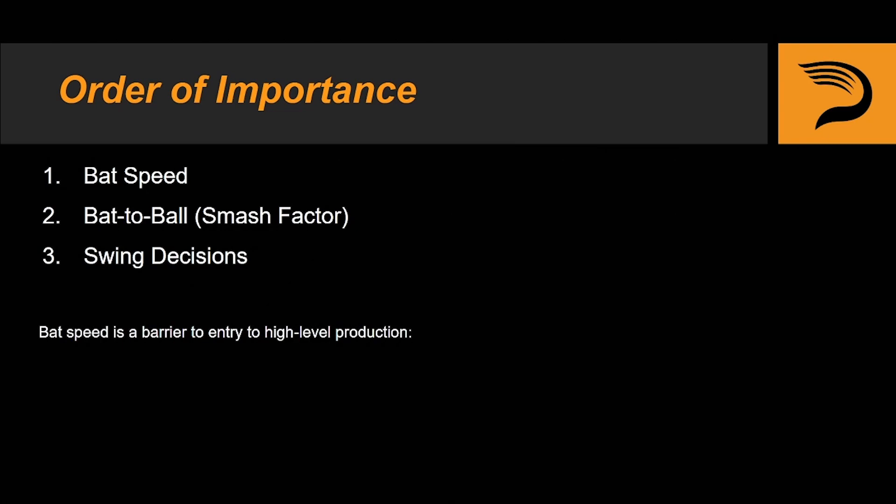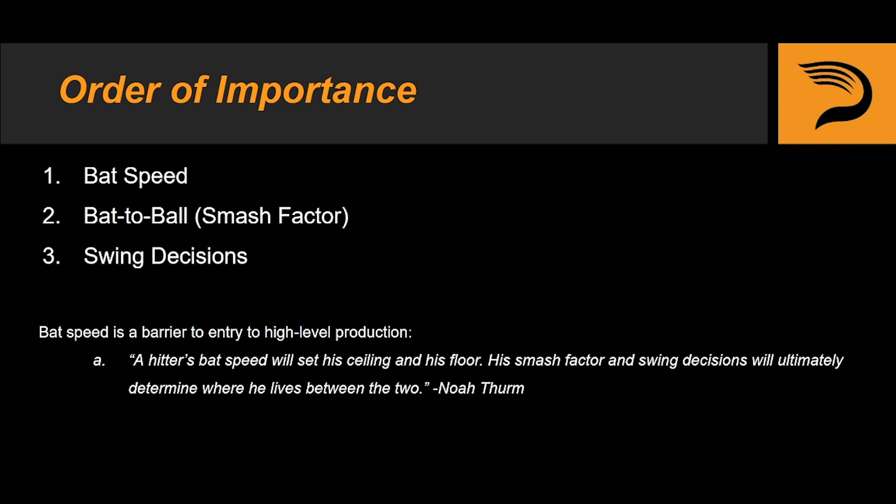We like to think of bat speed as being the barrier to entry for high level production. As our hitting analyst Noah Thurms said it best: a hitter's bat speed will set his ceiling and his floor, and his smash factor and swing decisions will ultimately determine where he lives between the two.